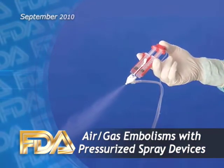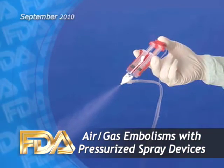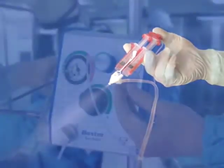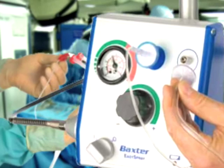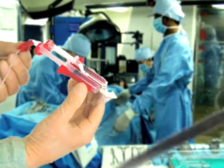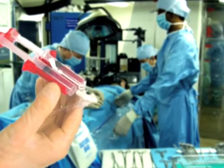FDA is advising operating room personnel about the importance of using gas or air-pressurized sprayers properly. They're used to deliver hemostatic agents, including fibrin and non-fibrin sealants. FDA has reports in which gas and air embolisms occur during or immediately after using the sprayers to apply a hemostatic agent.